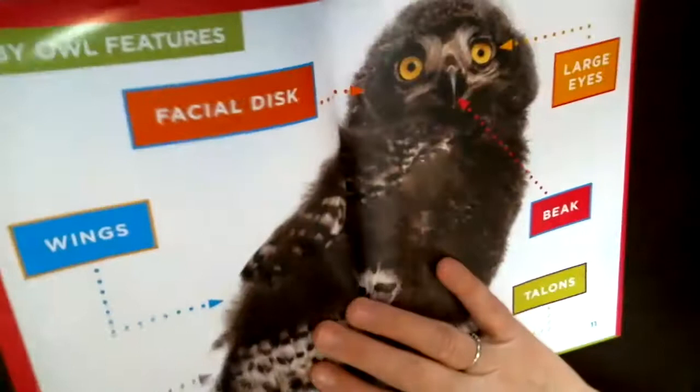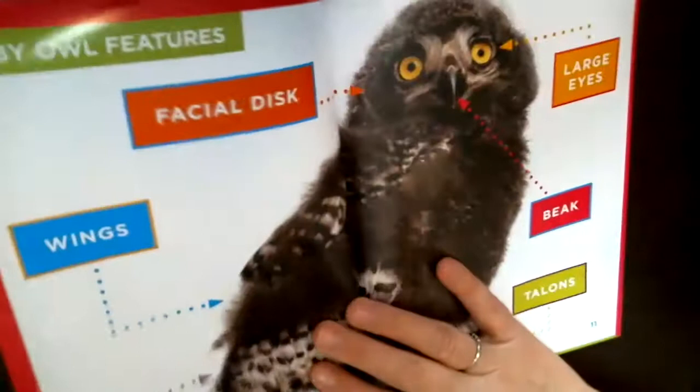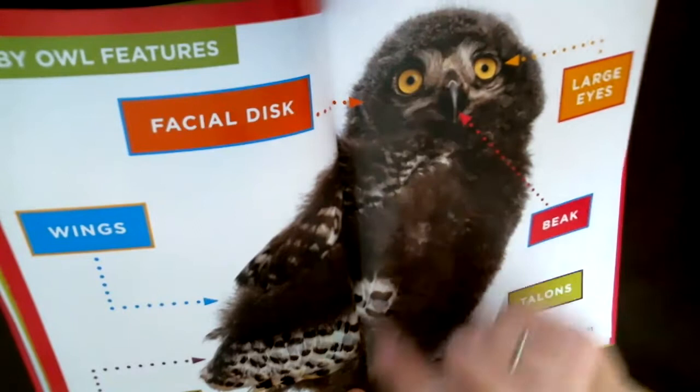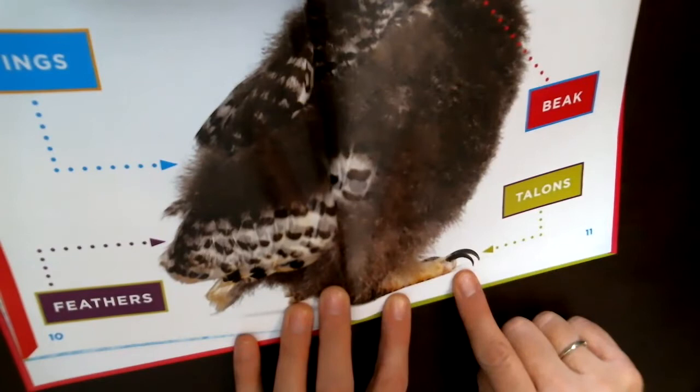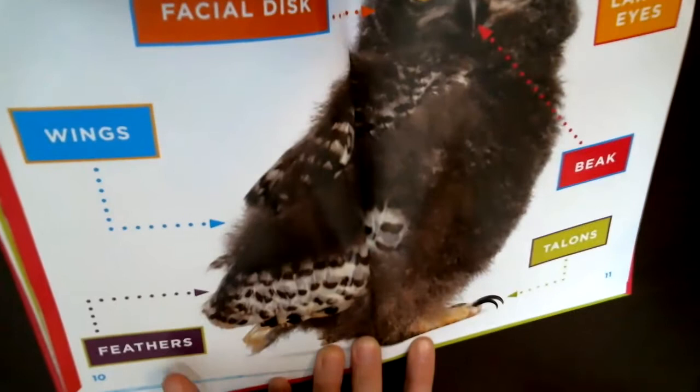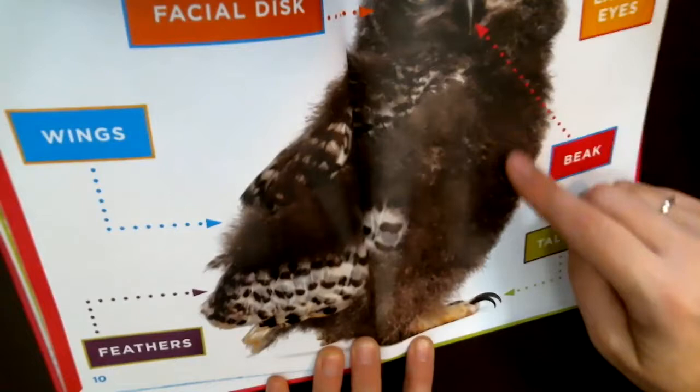Here are the features of a baby owl: the facial disc, large eyes, a hooked beak, and talons. I would not want to mess with an owl — do you see why they're called predators of the forest? They have very sharp talons. Here are the feathers and wings — lots of soft, fluffy feathers. As it grows up, more of these feathers will grow in.